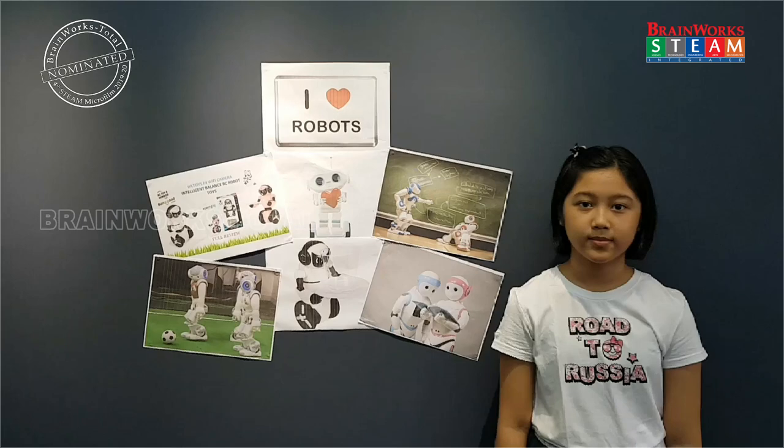Hello everyone, my name is Chukin Sandi and I'm the Programmer 6 for the right class. And today I will be explaining about how robots work.